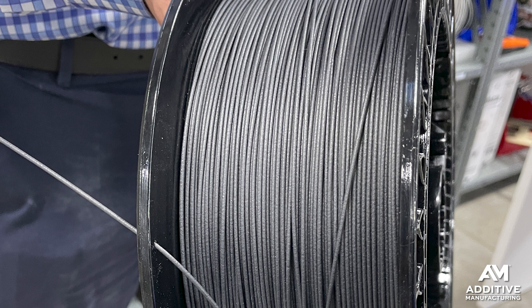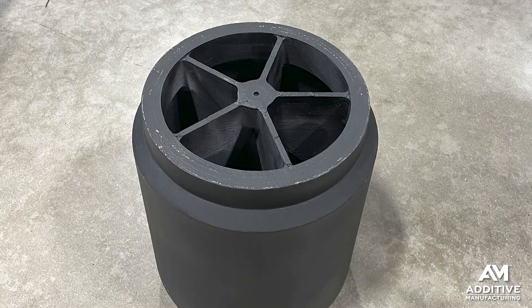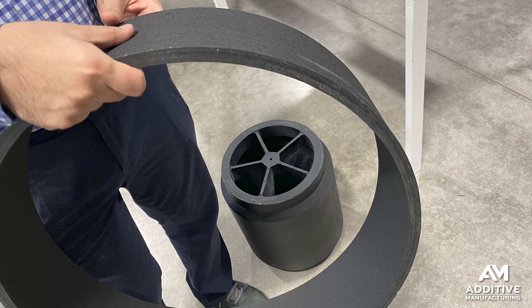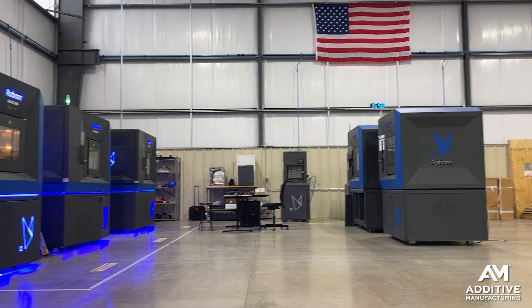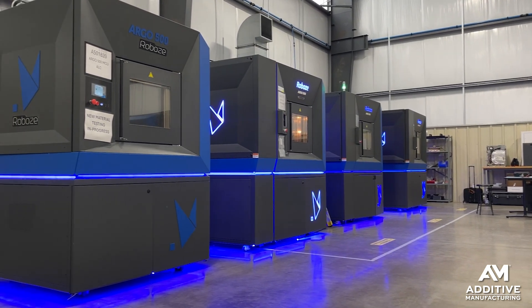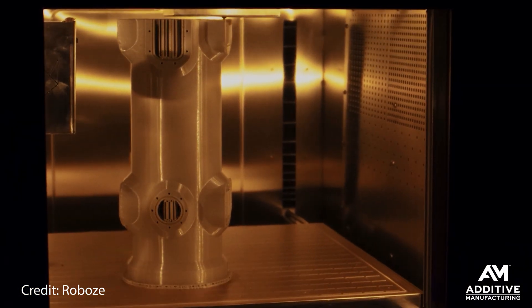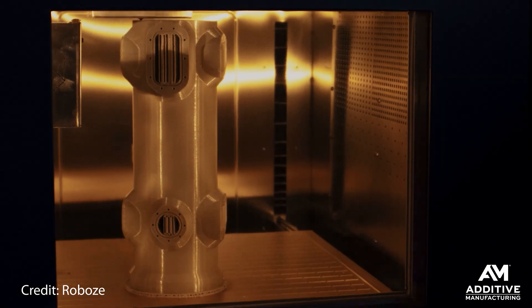Reinforced PEEK, because of its corrosion resistance combined with its strength, is a commonly used material in demanding oil and gas applications. And 3D printing expands the possibilities. Roboze makes a precise industrial polymer additive manufacturing system. It has machines that are filament-fed or granulate-fed, and in either case its systems support the development of various applications of reinforced PEEK in oil and gas for hardware that sees harsh conditions.